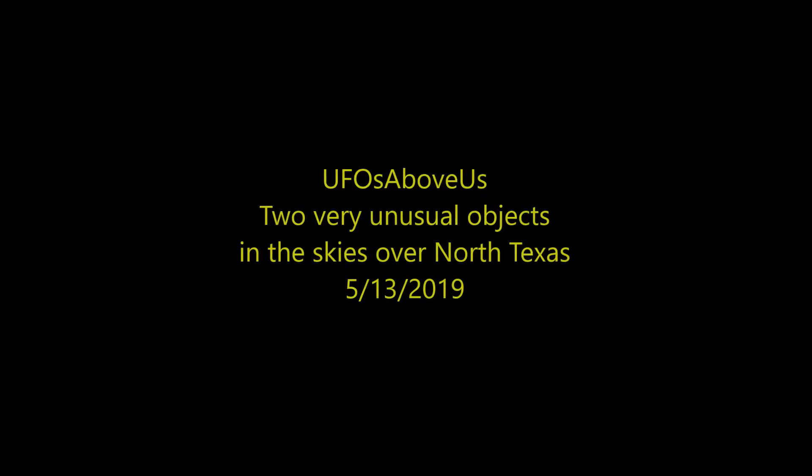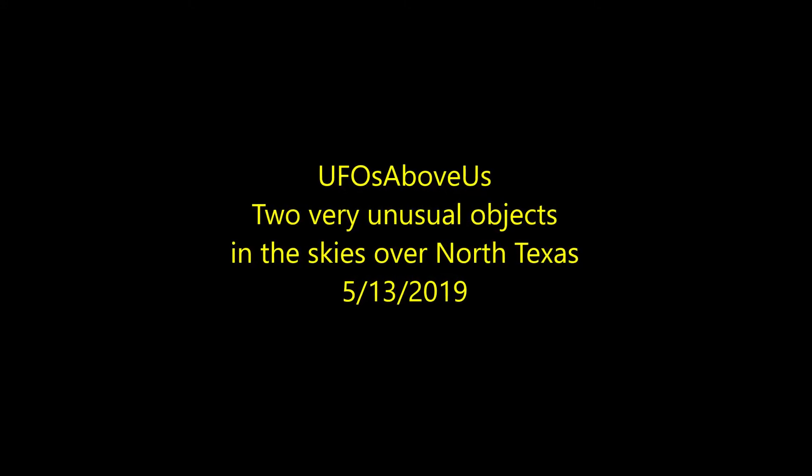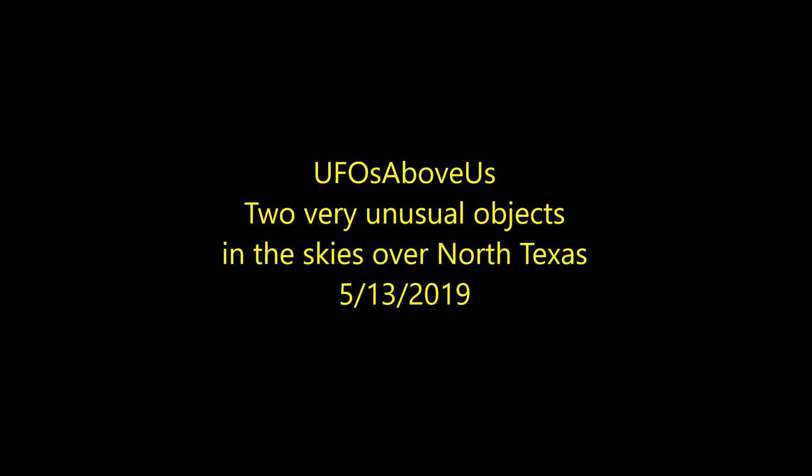Well, welcome back to UFOs Above Us. We're going to look at two unusual objects that I documented over the skies in North Texas recently, and I'm including the original photographs so you can see just how far away they are.